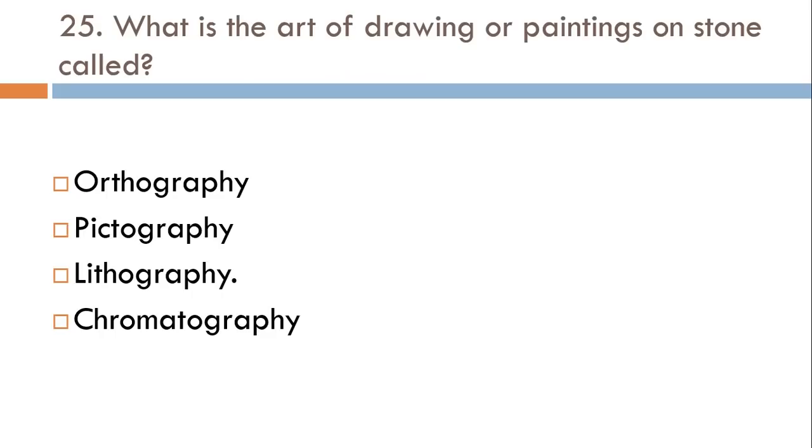What is the art of drawing or painting on a stone called? Orthography, Pictography, Lithography, or Chromatography? The correct answer is Lithography.